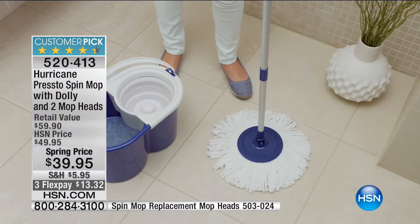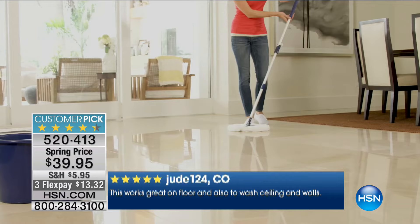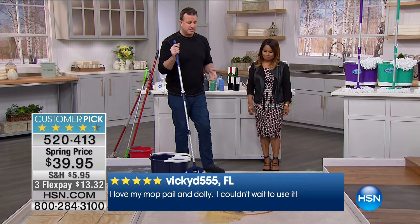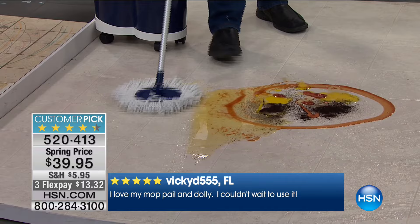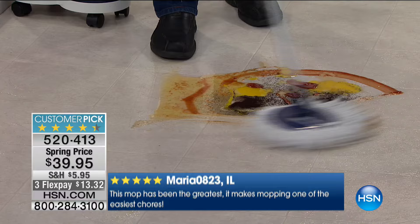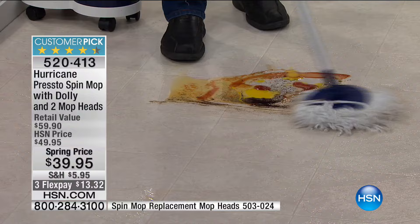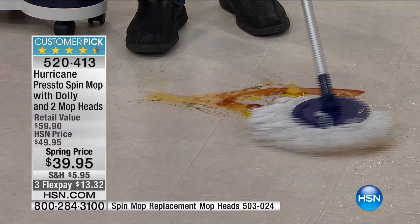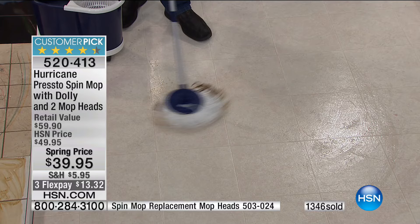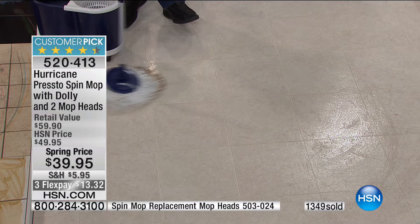It's got a 360-degree swivel head that lets you get right up against your baseboards, lay down flat to clean under the bed or couch, and get into corners. There's no drips — there's coffee, eggs, ketchup, and syrup on the mop, but your hands never touch the dirty mop head. You can put it in a washing machine — you can wash it over 300 times. And you're getting not one but two mop heads today.